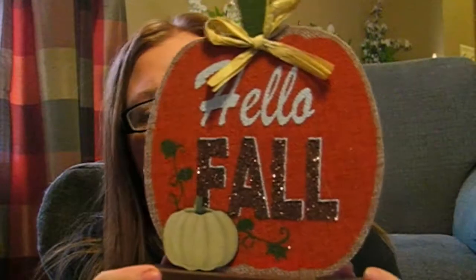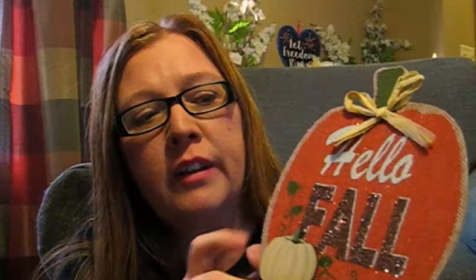The first thing I'm going to show you says 'Hello Fall' and it's just a pumpkin. It's got burlap on it — it seems like this is burlap right here. It just stands. That was really cute. It's got glitter.